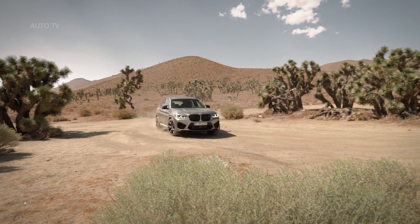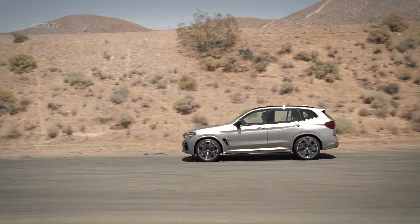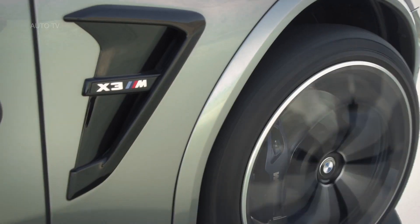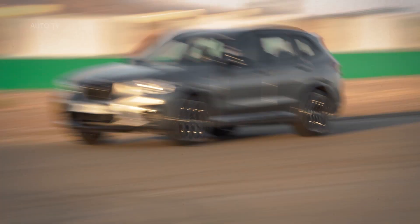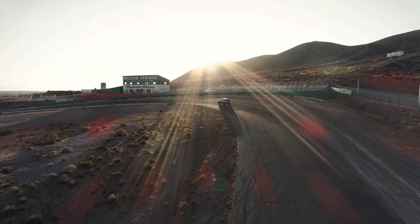As expected, the X3 M looks like a more aggressive version of the latest X3. Stepping in the footsteps of its larger sibling, the X5 M, the X3 M boasts a blacked-out grille, larger vents in the front bumper, and standard LED headlamps. While the side vents are still similar to the standard X3, the center outlet is downright impressive.